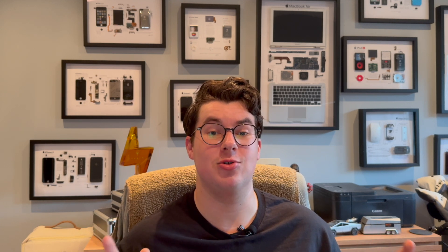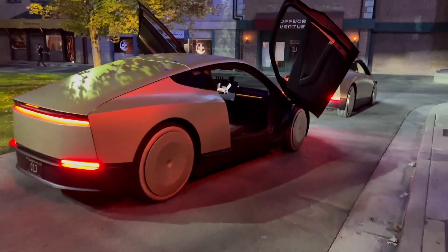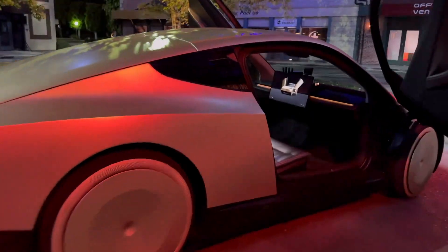Since the self-driving is completely unsupervised, you don't need to pay attention at all. Looking at the inside of the Cyber Cab, you'll see that there are only two seats instead of four. They look a little bit more like sun loungers than traditional car seats, presumably designed with comfort in mind.